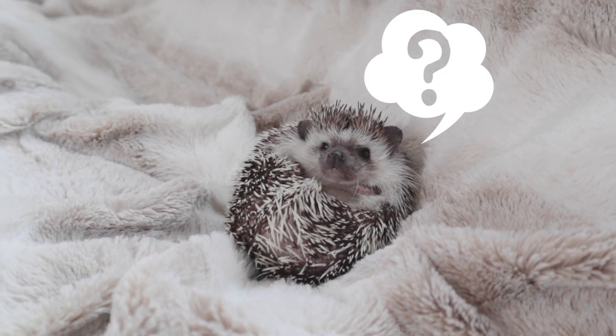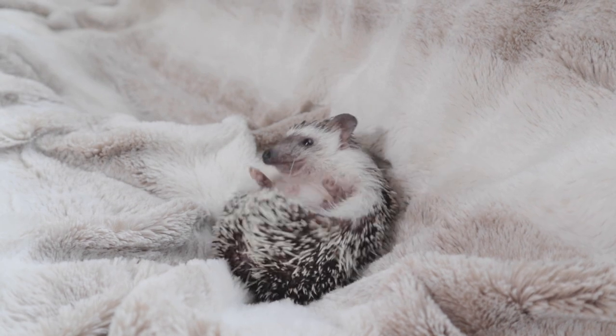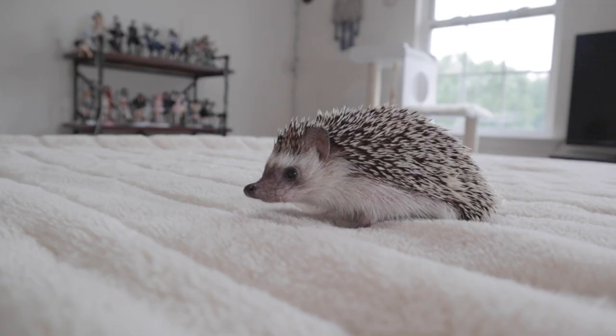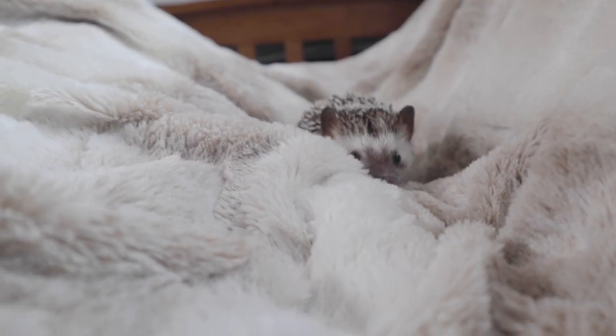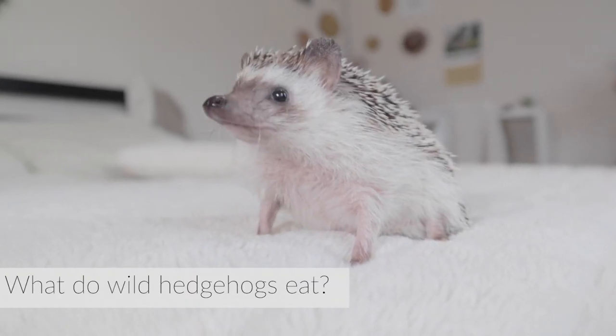Diet is a relatively unknown topic to a lot of hedgehog owners. Because there isn't much research out there regarding hedgehog nutrition, a lot of what's recommended right now has been discovered through trial and error when attempting to recreate what they tend to eat in the wild. In order to attempt to create the best diet we can, we need to take a look at what wild hedgehogs eat.